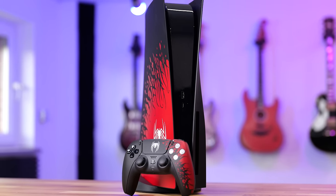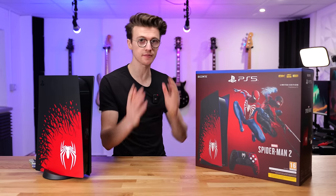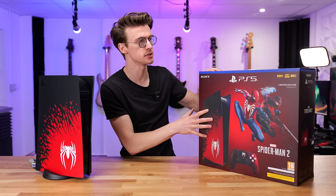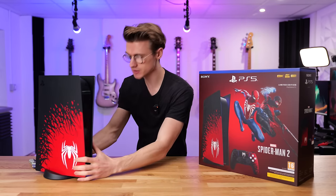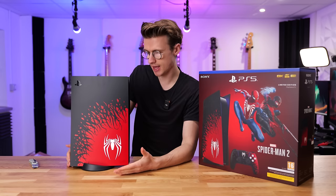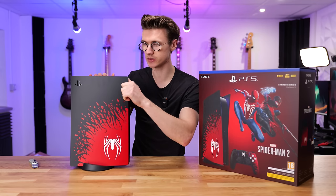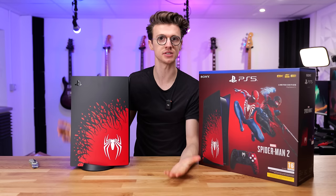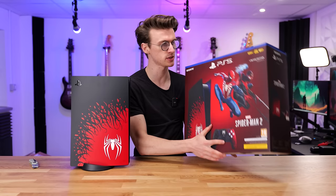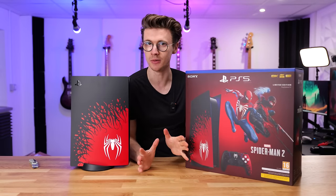Something else that I think would have been pretty nice with the Spider-Man console would have been to include additional storage. All PlayStations come with around one terabyte, with around 600-something gigabytes actually usable. It would have been nice if this console came with a two-terabyte drive — this would also help differentiate it from a standard console, because you can just buy these console covers independently and throw them onto your standard console. So if you sell this years down the line and lose the box, you can't really prove it was a limited edition Spider-Man 2 console, which might mess up the used market a little bit.